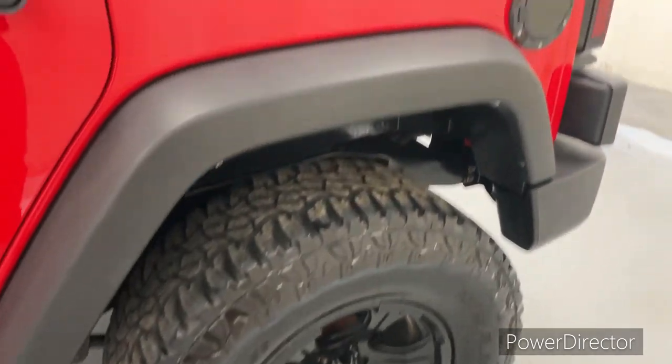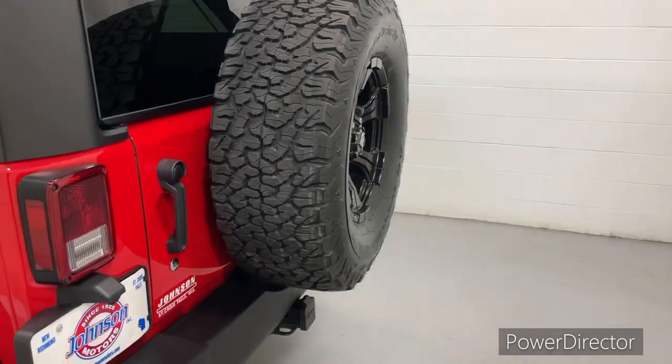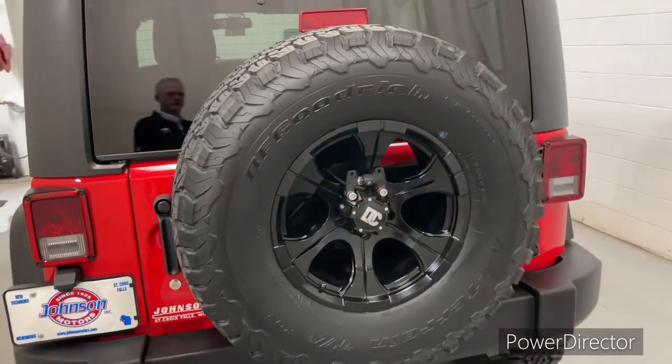Beautiful shape, very well taken care of. Has the ABS traction control, the oversized spare as well.